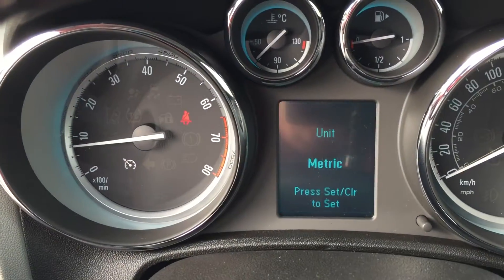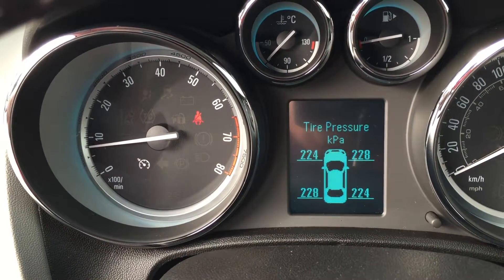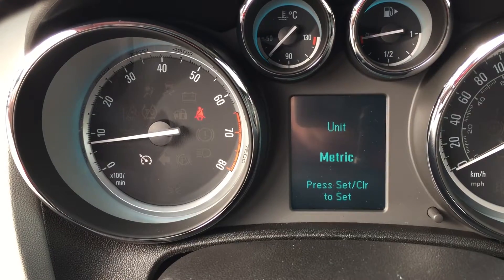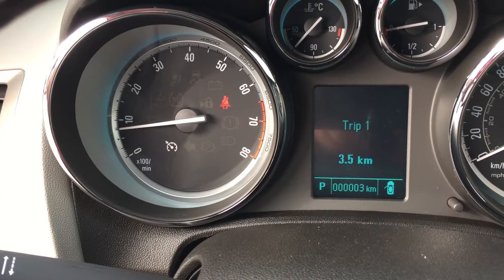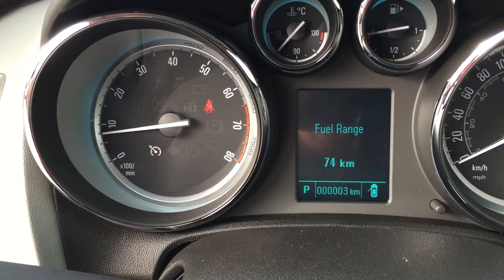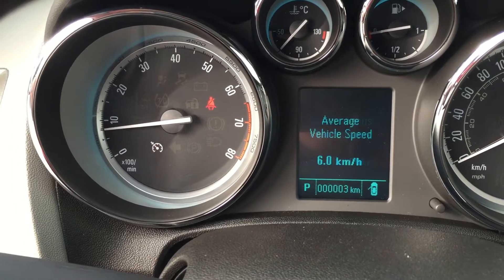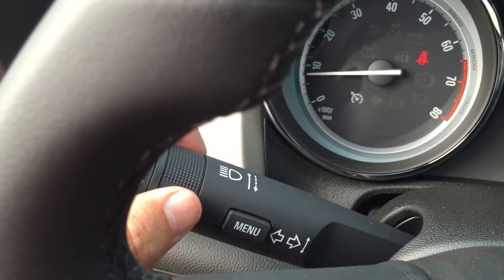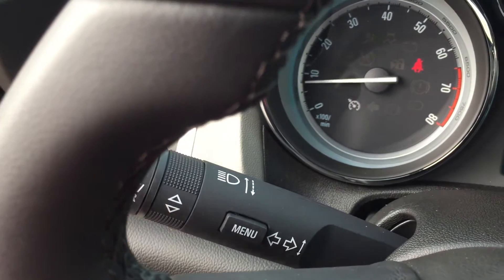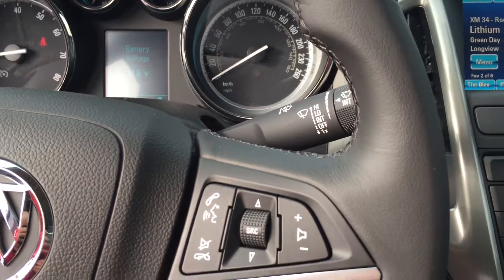There's a driver information center — press the menu button and scroll through to see battery voltage, oil life remaining, and tire pressure. Press the menu button again and you can scroll through a pair of trip computers, current speed, fuel range remaining, and average fuel economy — all available right here by clicking the menu button and scrolling through on this wheel. We also have a nice leather-wrapped steering wheel.